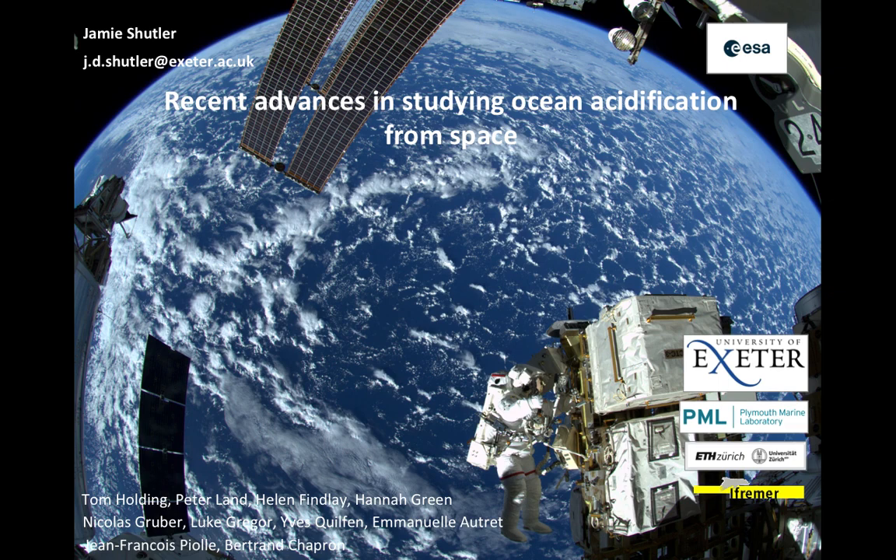My name is Jamie Shuttler and I'm from the University of Exeter. I'm going to be talking about some of the recent advances we made in using satellite Earth observation for studying the marine carbonate system and ocean acidification. This is work that I've done with all the colleagues listed at the bottom left, and our institutes are listed on the right.